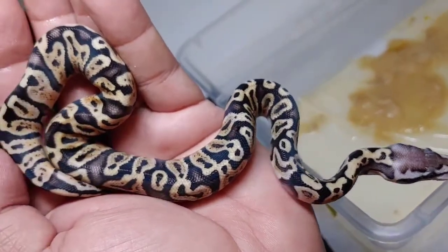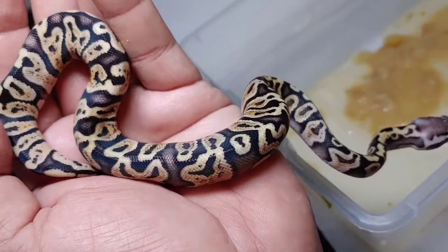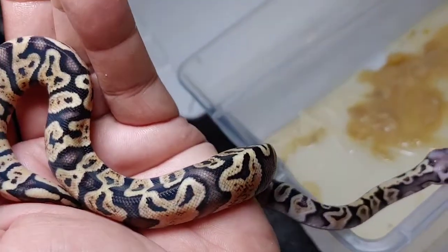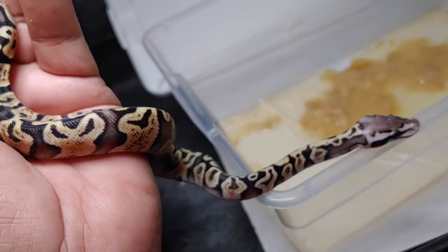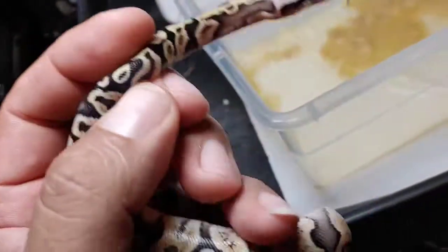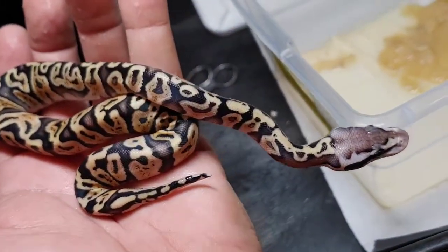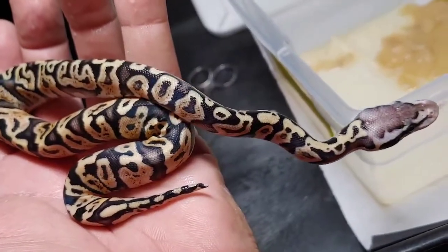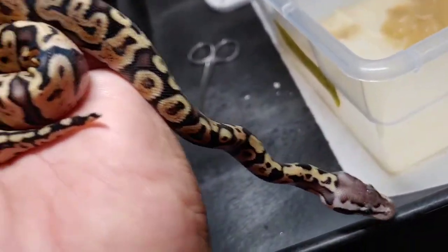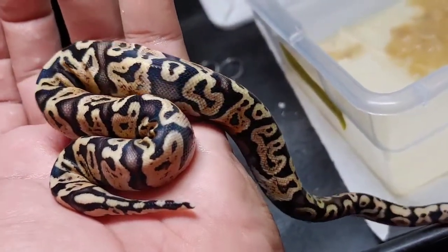It'll take me about a day or two just to get them in their new tubs — actually I'm putting them in there right now with fresh water. In a day or two I'll be feeding them for the first time. Usually the first two meals I try to feed mice and then right after that I'll switch them over to rats. Some animals will take rat right away, which is fine — just depends on my stock and what I have available.